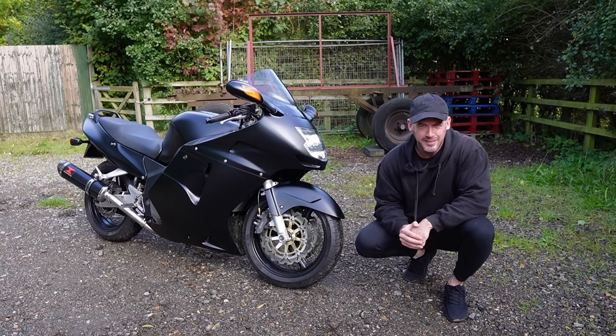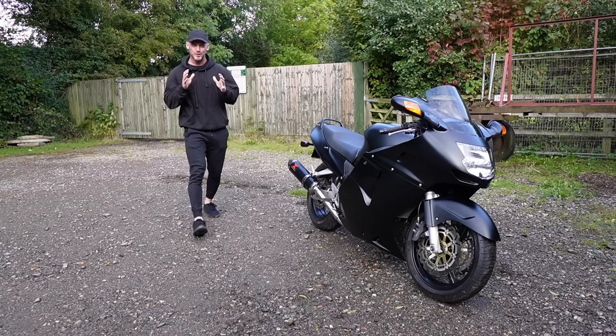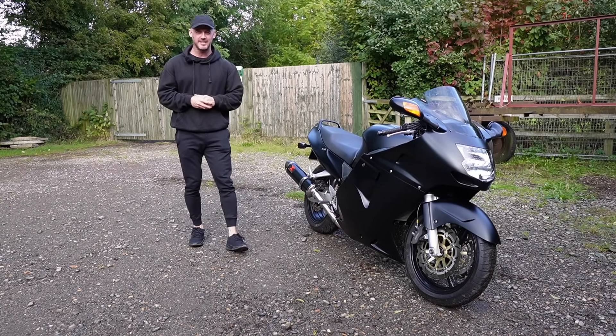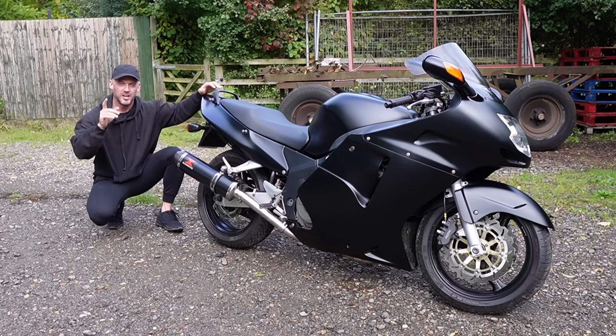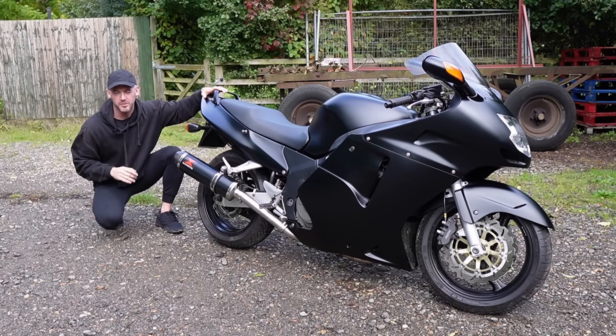However, it didn't come so easy. I spent a lot of time and money to get the bike to where it is today, which begs the question — was it worth it? I will reveal all in this upload, but before I do...